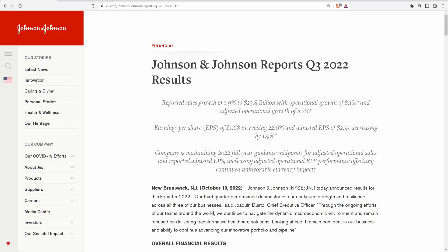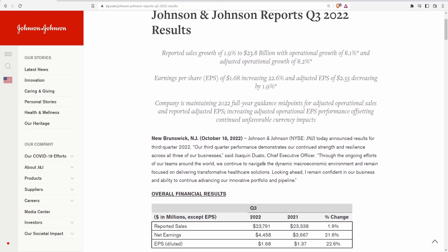The company is maintaining its 2022 full-year guidance midpoint for adjusted operational sales and reported adjusted EPS, increasing adjusted operational EPS performance while offsetting continued unfavorable currency impacts. Pretty much saying they're in line with what they were expecting from the beginning.